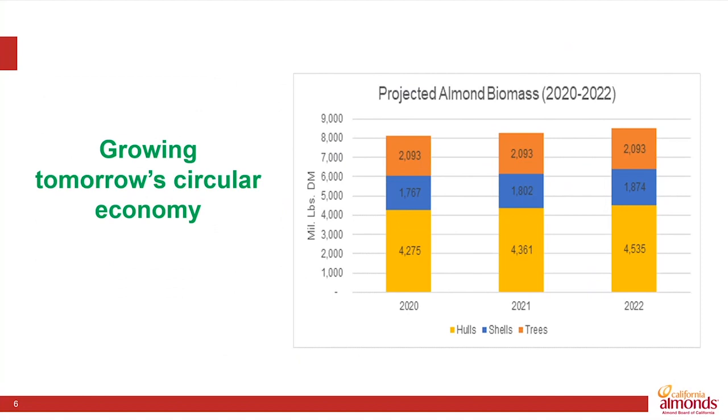But changes in some of these industries mean we need to keep innovating. The size of the dairy industry is diminishing here in California, and those first generation bioenergy plants that gave us that carbon offset have largely closed in the Central Valley. As almond production has increased, so too do those co-products.